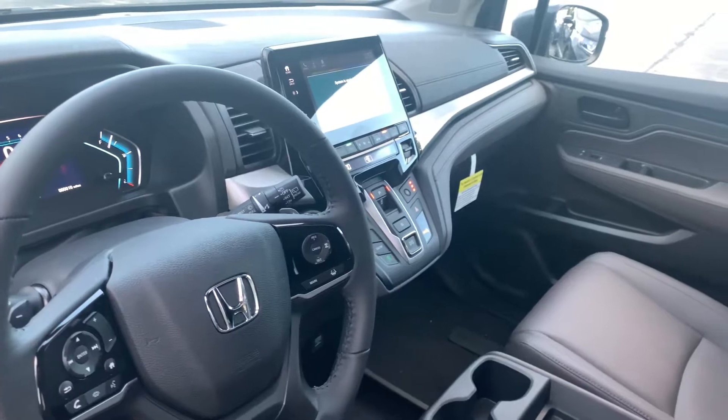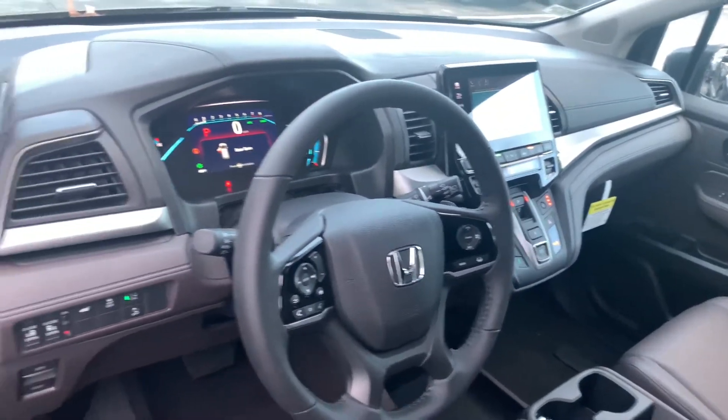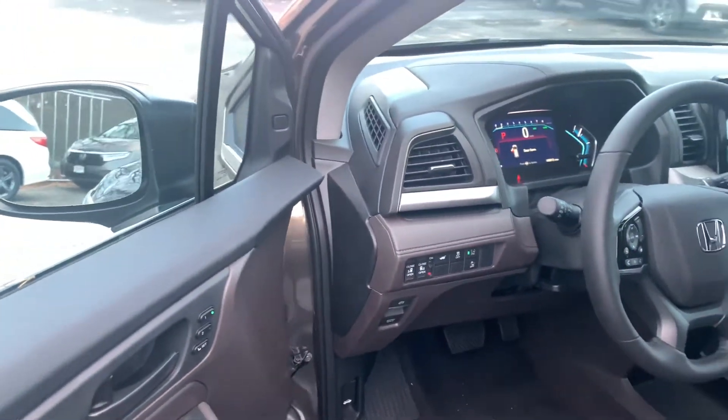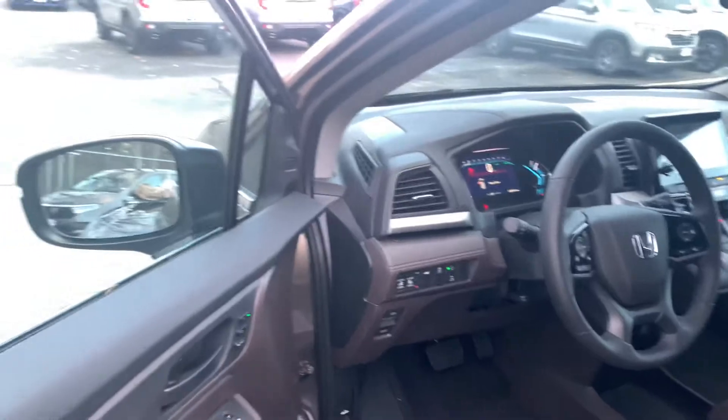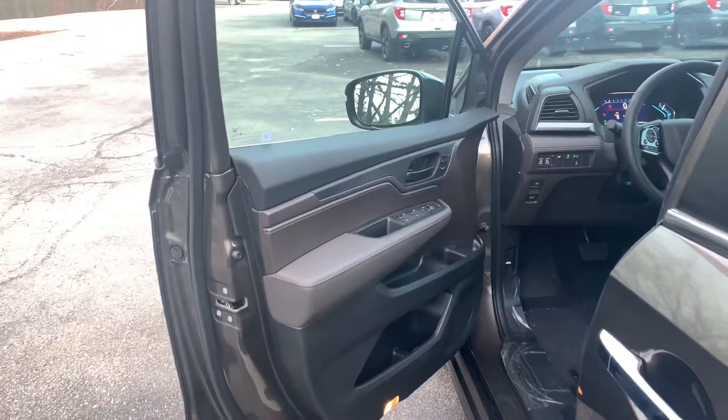You're going to get adaptive cruise control, lane-keeping assist system, collision mitigation braking system, blind spot indicators, frontal collision braking warning, and road departure mitigation warning. The vehicle can steer and brake automatically under certain conditions as part of the driver assist tech in the vehicle.